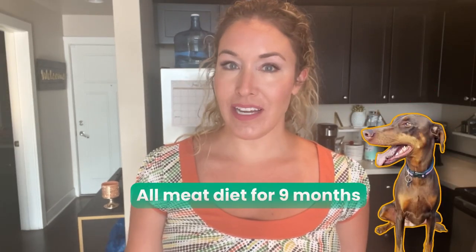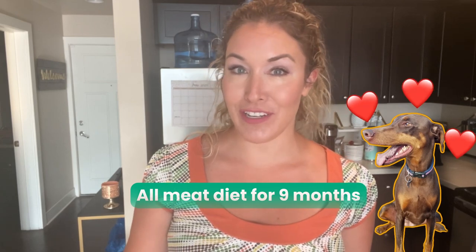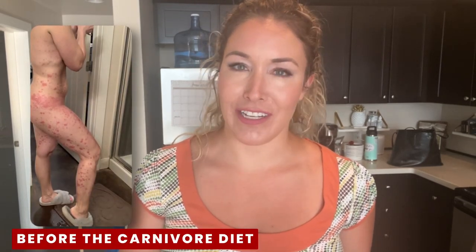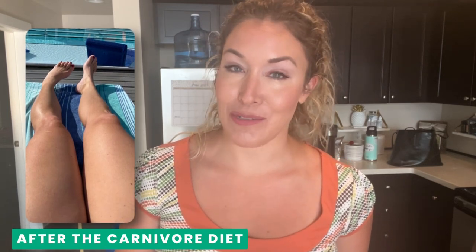My dog Lucy has been on an all-meat diet for about nine months now, and today I'm going to show you what she'll be eating for the next month. If you've been here before, welcome back, and if you're new here, I am delighted to meet you. I'm a doctor of physical therapy and I've experienced so much healing on a carnivore diet, and I've basically put my dog on a carnivore diet for health reasons as well. Now she is thriving, she's happy, and she loves her food. This is what it looks like to prep her meals for the month.